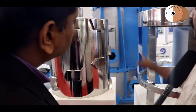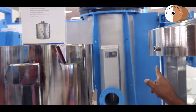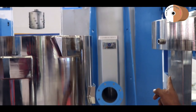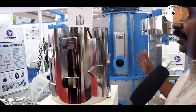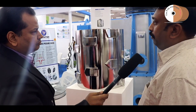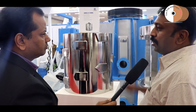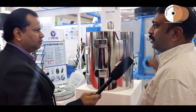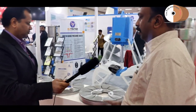We recently developed our combo screen, which is for a fiber recovery system, especially for pulp mills. With this equipment, people are able to save lots of fiber and energy. This achieves 100% fiber recovery from the pulp — not from waste paper. We are the only Indian equipment manufacturer who has successfully installed and achieved 100% fiber recovery.